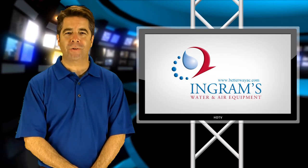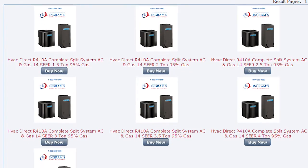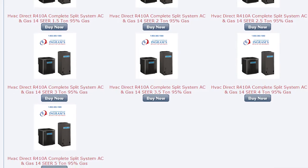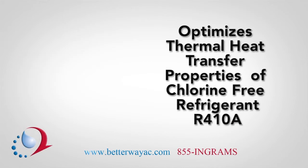All HVAC Direct central air conditioners are designed and manufactured to provide exceptional value and efficient performance. One feature you might notice when comparing various HVAC Direct models is that many of our units feature the smart coil condenser coil, which optimizes the thermal heat transfer properties of the chlorine-free refrigerant R410A.